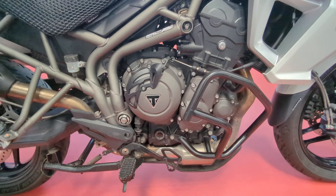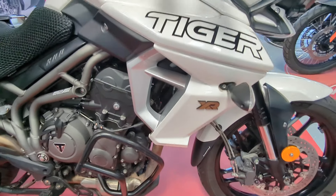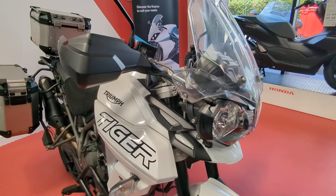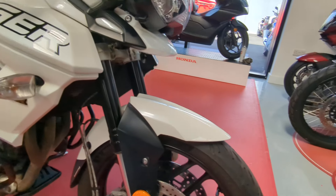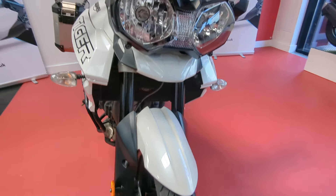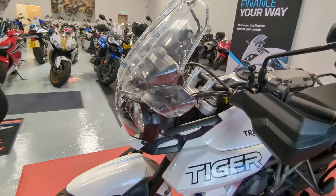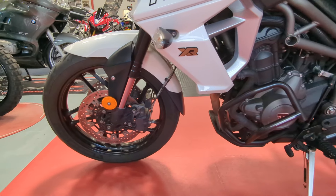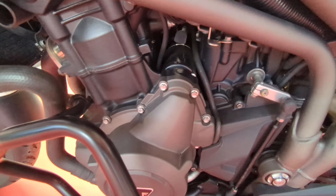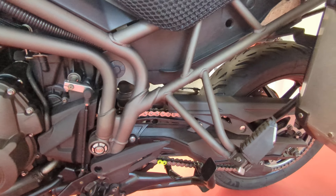It does also have the R&G engine protector bars fitted. Paint works really nice. Knuckle guards. Very clean. Looks like it's got new chain and sprockets on already.